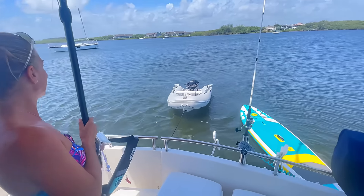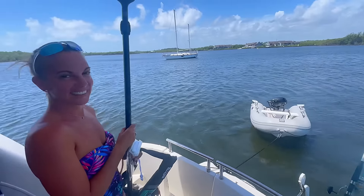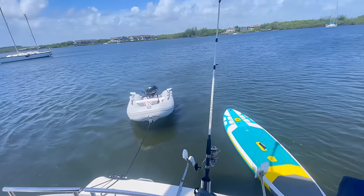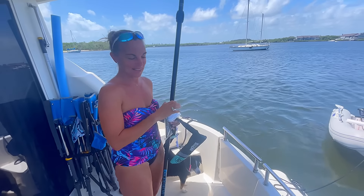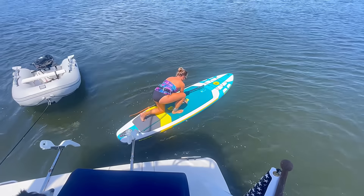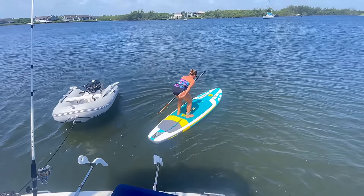It looks like Bridget's going to try out her paddle board for the first time on this trip. It's a little windy. We're going to go close to shore with the dinghy. Should I just go for it right here and see? You could try it, sure, go ahead. Just keep in mind, you're going to blow away quick. Might have to get you.